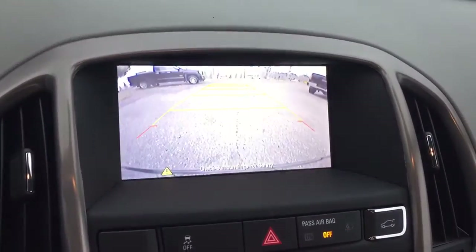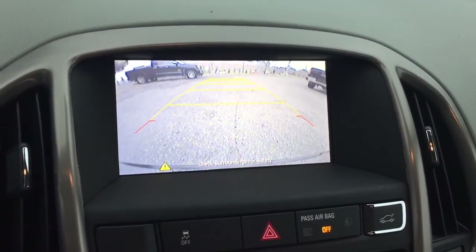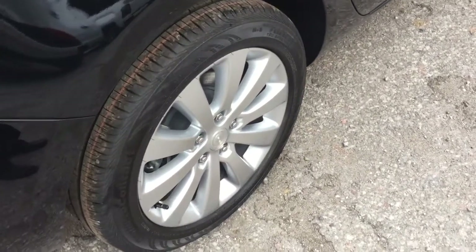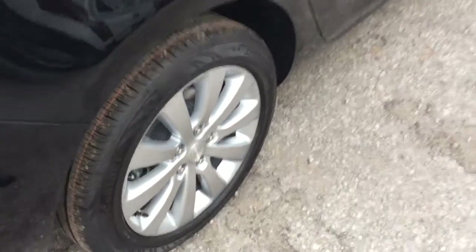Dome lighting above, and we also have a full color rear backup camera for that added bit of extra safety. Outside you'll find 17-inch multi-spoke aluminum wheels with Continental all-season tires.